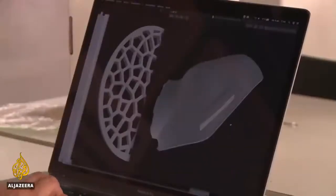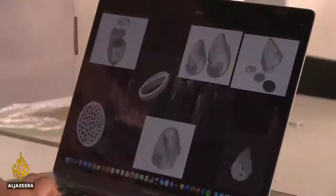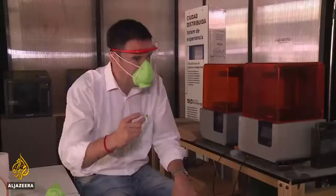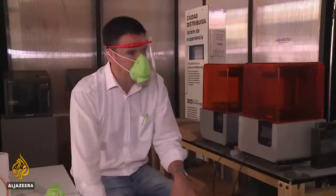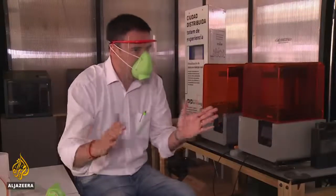The design is now available to anyone with a 3D printer. They lifted the patent and published it on their website last month under the open-source system, and in 48 hours it was downloaded millions of times around the world. They stopped counting after 7 million.